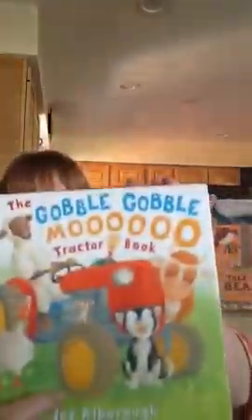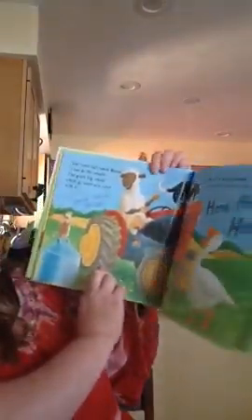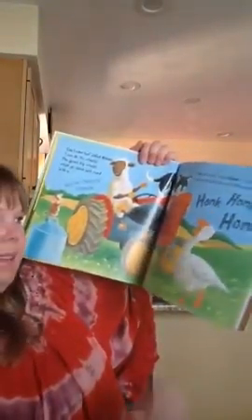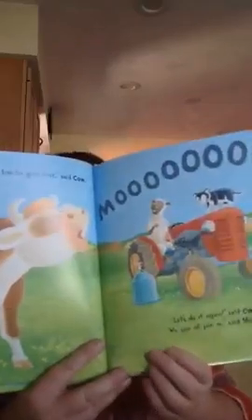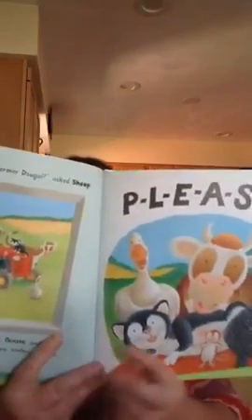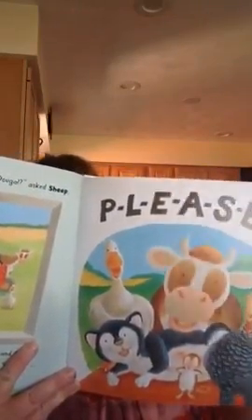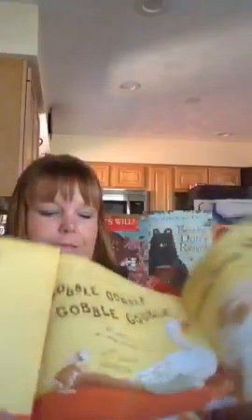We also love the Gobble Gobble Moo Tractor book. This is one of our favorites because it teaches a lot of rhythm, rhyme, and repetition — the fundamentals of reading — and really gets children involved and feeling part of the book. They can make animal noises along with the animals in the story. The book is so brightly colored and very well illustrated. It's about a sheep that wants to take the tractor out for a spin while the farmer is sleeping. We have a lot of fun reading this one.